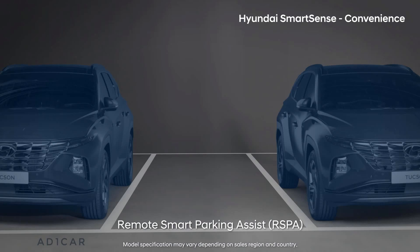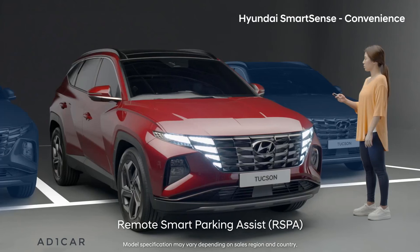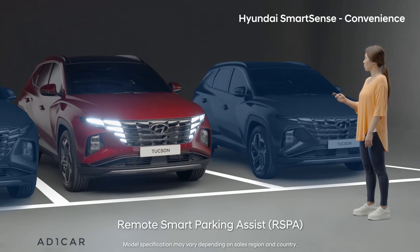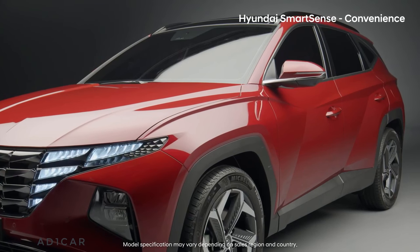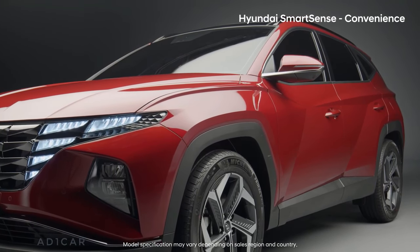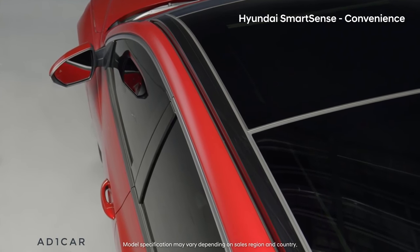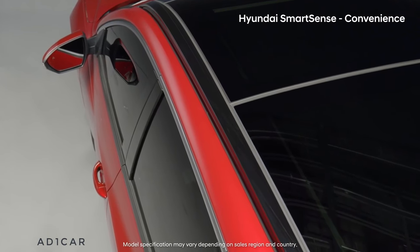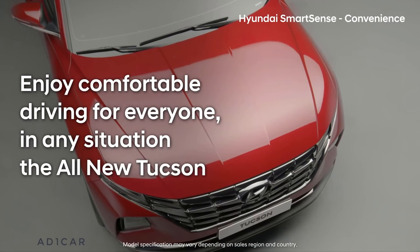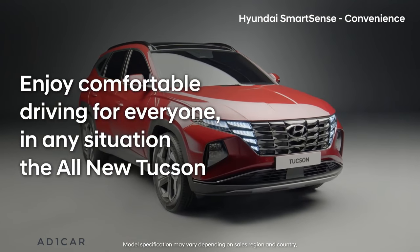Remote smart parking assist is extremely useful when parking in or getting out of narrow areas. Hyundai SmartSense driving convenience system — while some have yet to try it, you can't give it up once you do. Enjoy comfortable driving for everyone in any situation with the all-new Tucson.